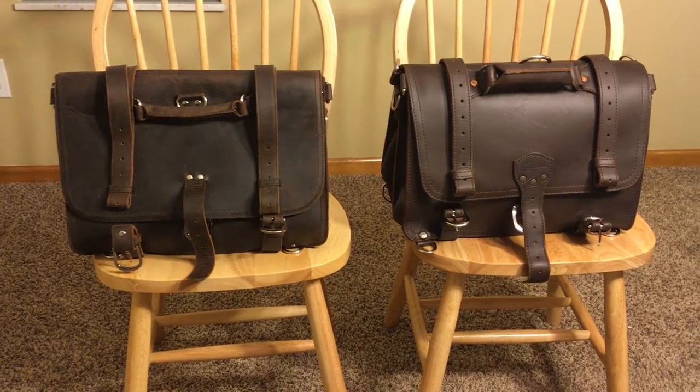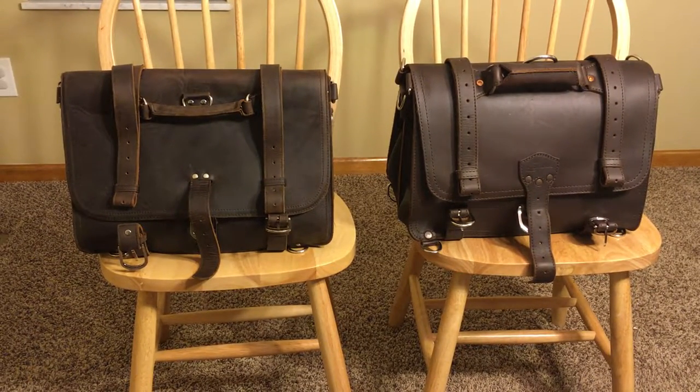These last three videos were essentially to hold you over until the new Saddleback and the new Texpo arrive at my door. I won't be ordering the Texpo until I get the new Saddleback, because I don't want it just sitting in my house unused. So whenever the Saddleback is repaired or replaced and comes back, you will have a head-to-head comparison.